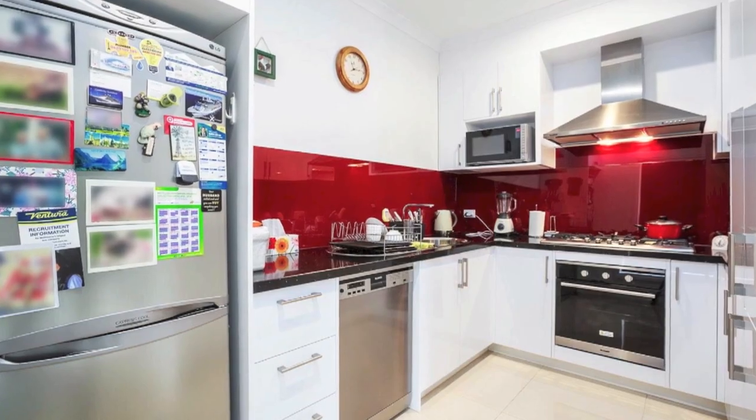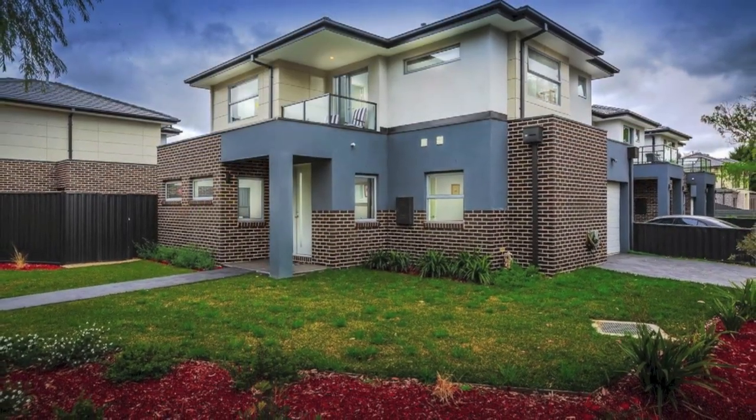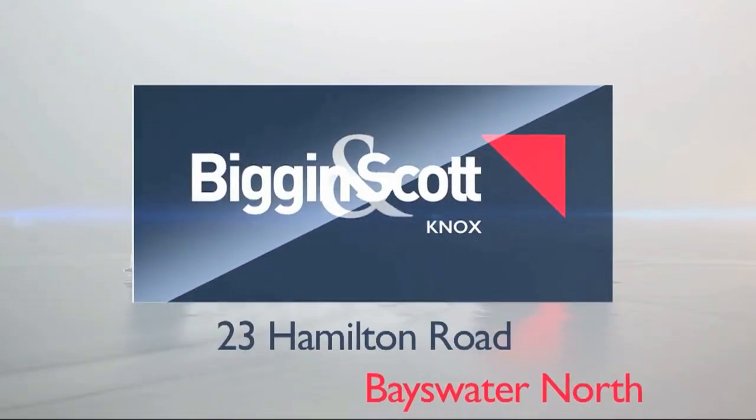Don't delay, book an inspection today. At Biggin & Scott Knox, we deliver.